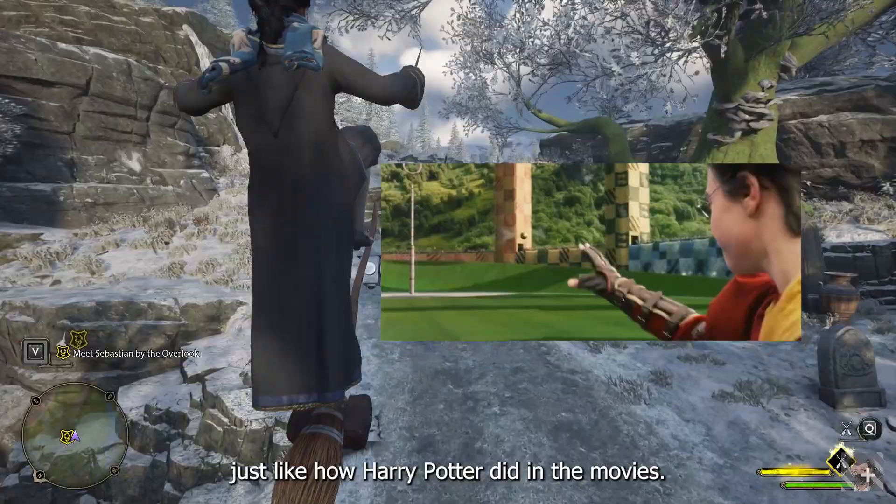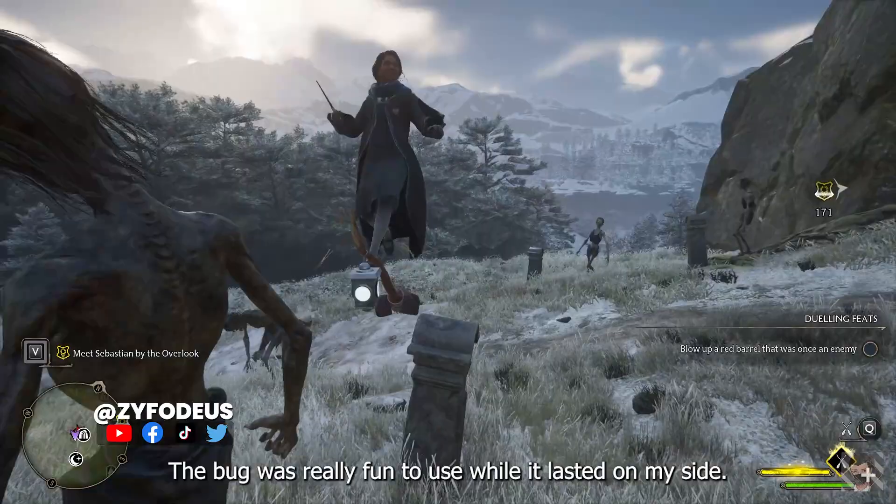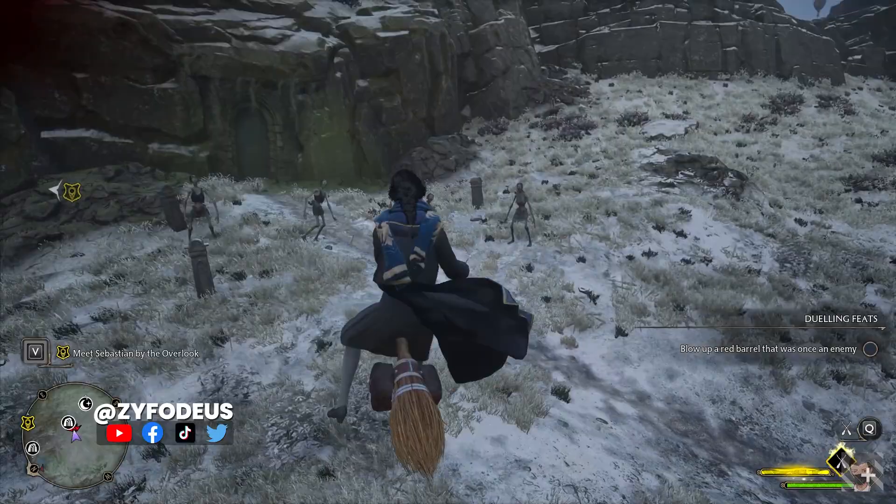This bug right here allowed me to stand on my broom just like how Harry Potter did in the movies. The bug was really fun to use while it lasted on my side — like if we could use our wands while we are riding the broom, that would be awesome.